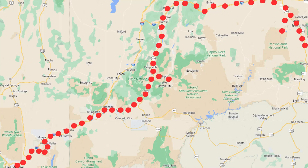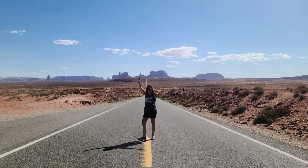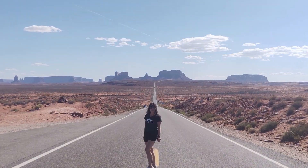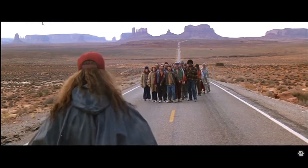As we make our way south to Monument Valley, one of the must-stops is Forrest Gump Point — this is the spot where Forrest turns around and says 'I'm pretty tired, I think I'll go home now.' It is an active highway, so make sure you are paying attention to the road.